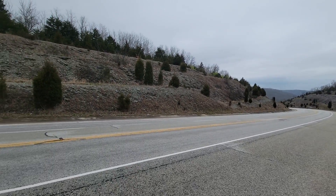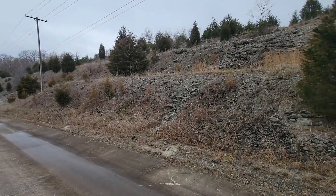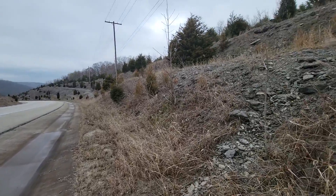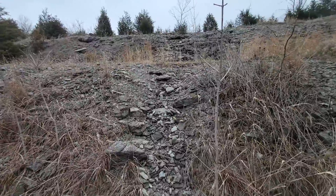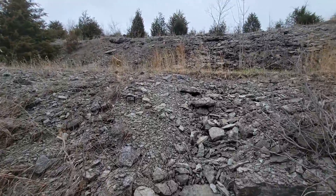Hey guys, welcome to the channel. It's Krista and today I am out in St. Leon, Indiana, checking out a crazy huge outcrop here.